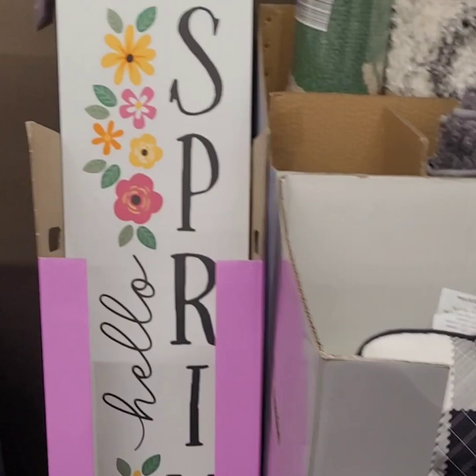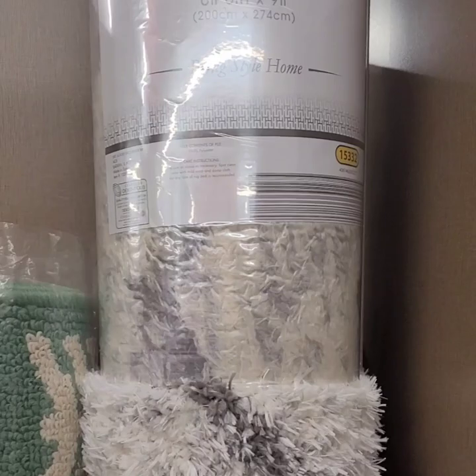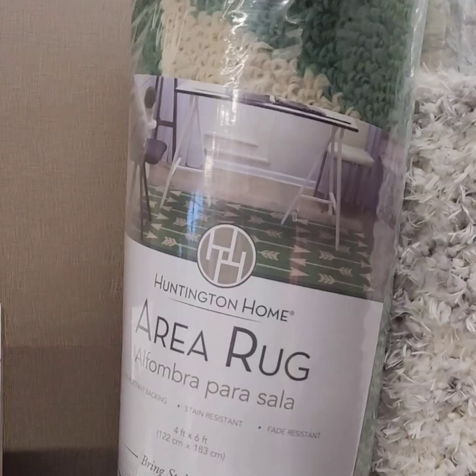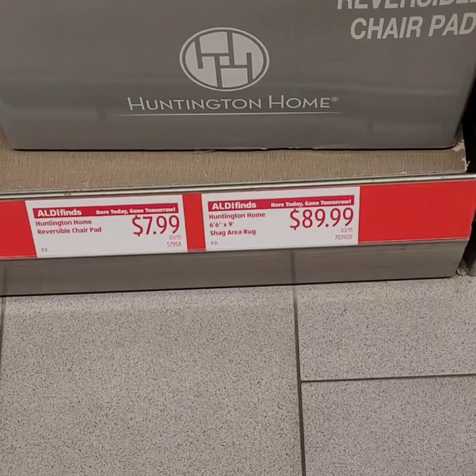They have some really cute shag rugs — one at six feet and some smaller ones at four feet. The six-foot one was $89. They also have reversible chair pads for $7.99 — they have flowers to match that Pioneer Woman look from the stone pots, and also black and white. Those probably went really fast because they are great deals.